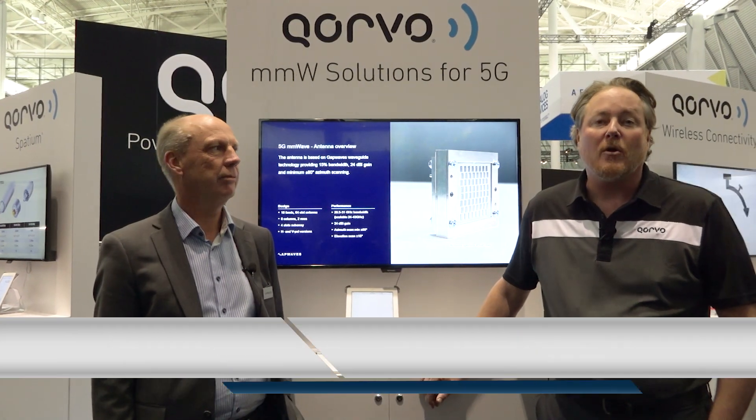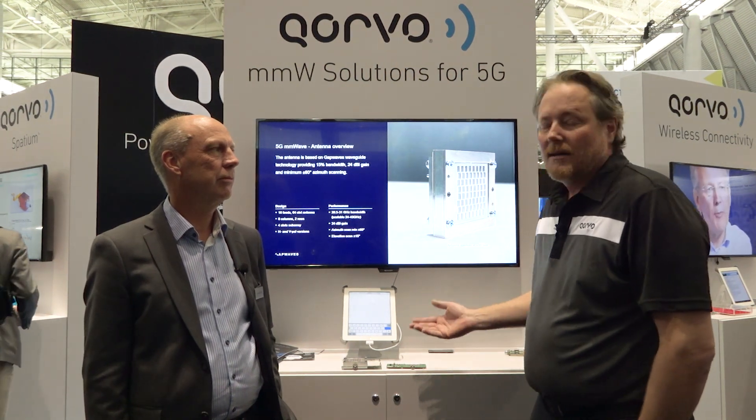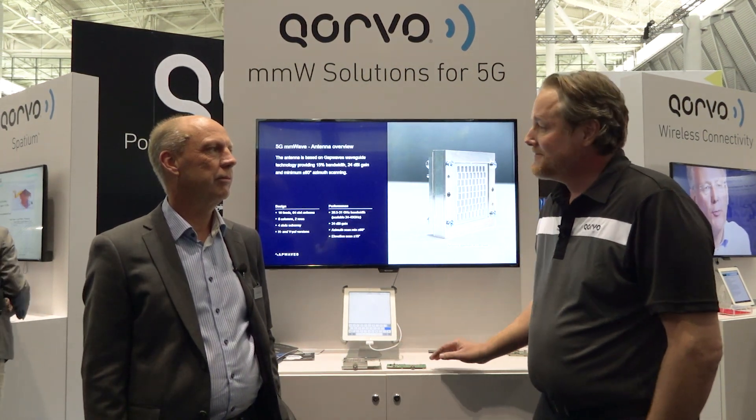Hi, this is Rory Peterson from Corvo. I'm here with Thomas Emanuelson from GapWaves Technology, and we're here at IMS 2019 introducing a new product. It's a 5G millimeter wave phased array, and Thomas is going to introduce us to his waveguide technology for 5G.